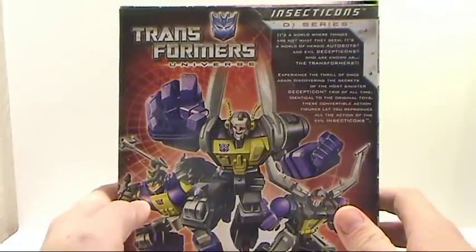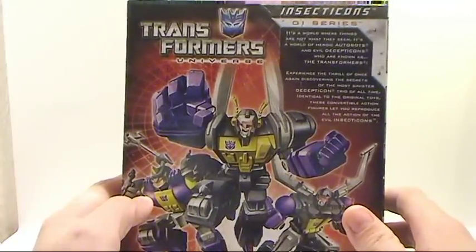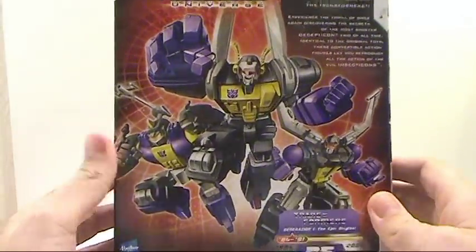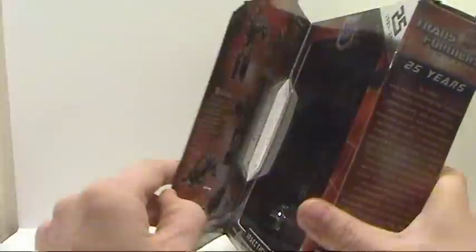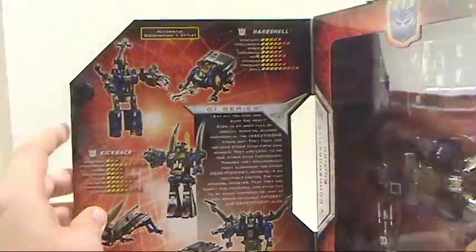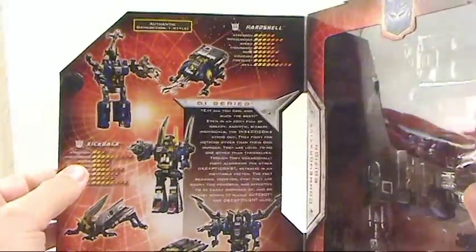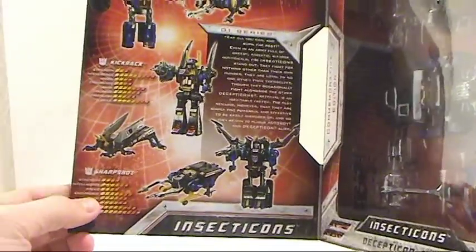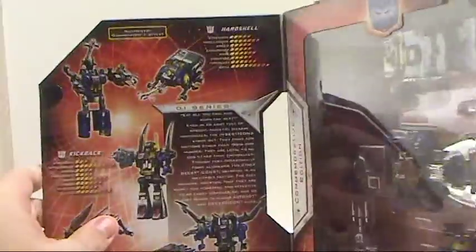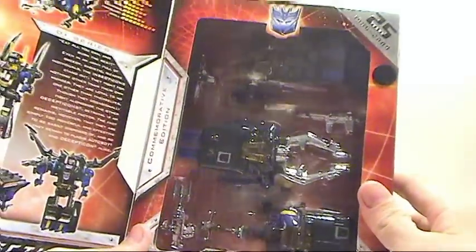The packaging says: 'Experience a thrill once again discovering the secrets of the most sinister Decepticon trio of all time. Identical to the original toys, these convertible action figures let you reproduce all the action of the evil Insecticons.' Really nice packaging. One interesting thing when you open this up — you get all three Insecticons, but they're named differently. Instead of Bombshell, it's Hardshell. Kickback stays the same, and Sharpshot instead of Shrapnel. I'll probably still refer to them as Shrapnel and Bombshell.